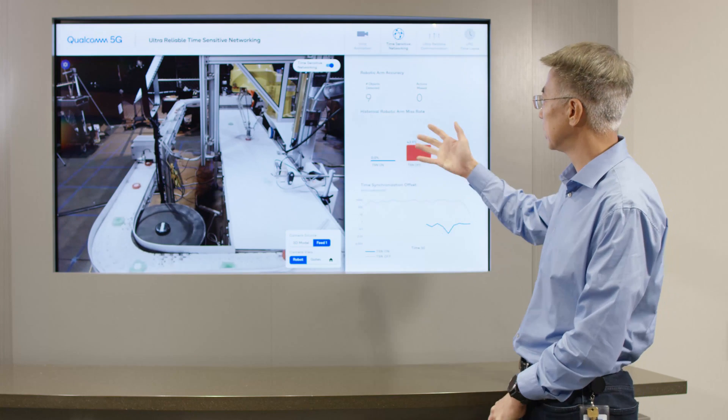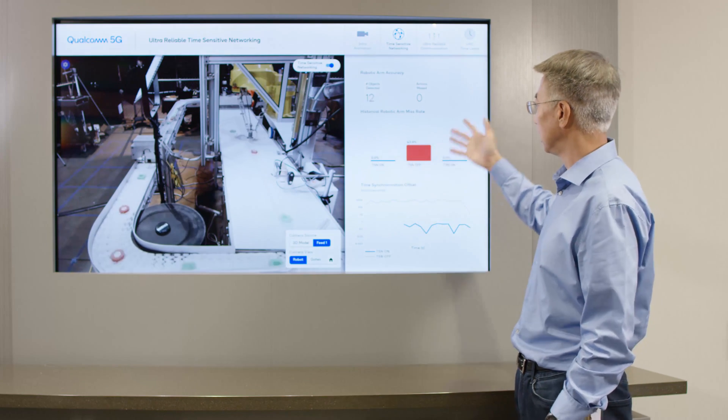Now, if we turn TSN back on, then everything returns back to normal. Now let's turn our focus to reliability.